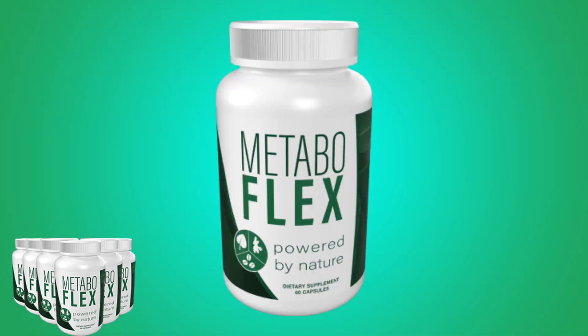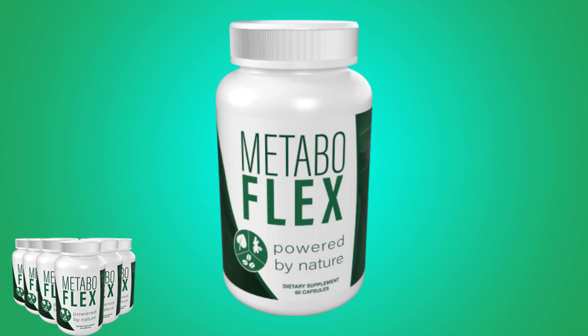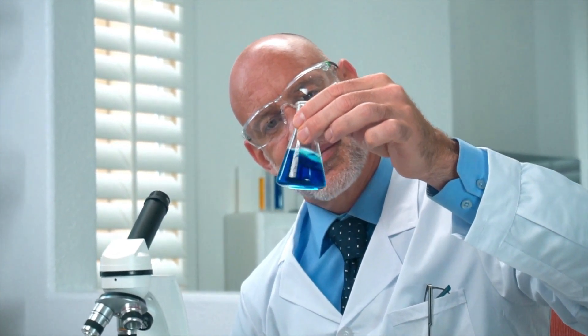It boosts metabolic flexibility by combining the power of ingredients such as chlorogenic acid, camellia sinensis, and osmium sanctum, which have been proven to increase your metabolism rates. With good metabolic flexibility, your body burns fats faster than usual. MetaboFlex helps increase your body cells' ability to burn fat more quickly and do away with the stubborn fats in your belly. The supplement controls the production of the hormones within your body to increase ketosis and reduce excessive weight.